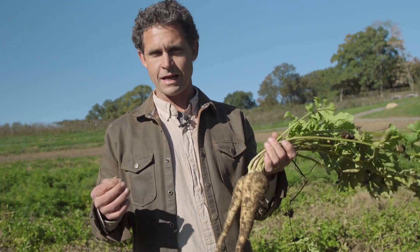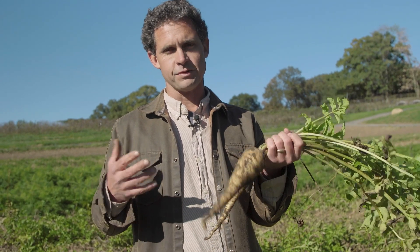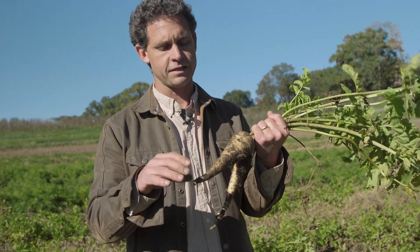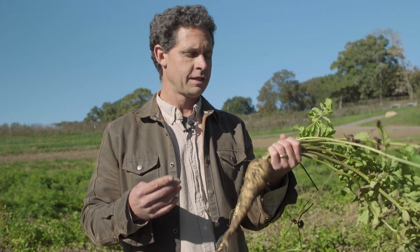These plants will continue to grow through November and even into December until the ground really freezes solid. And even when that happens, they can still persevere. In fact, most of the parsnips that we harvest are left in the ground and picked out in late February and March as soon as we can get out here. The ground might freeze a foot down and still the quality of these roots keeps intact and in fact improves in sugar and sweetness.